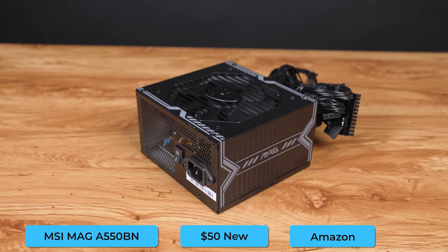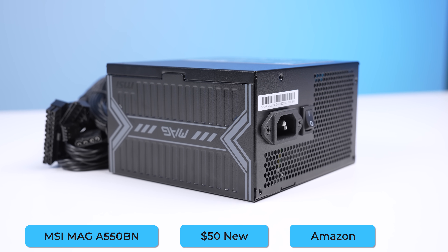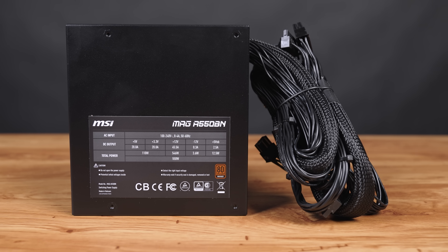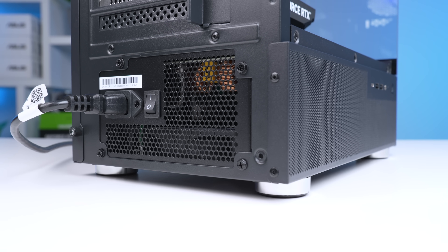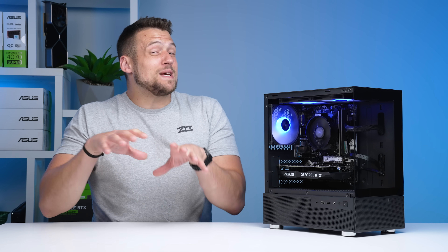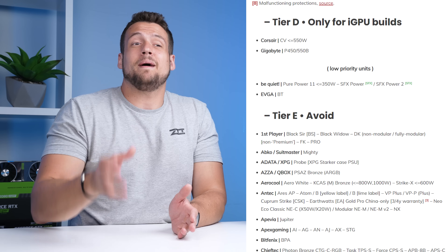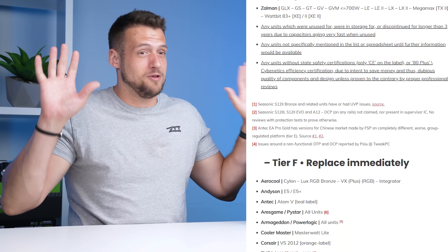Next up is the power supply, and here we're actually not making a sacrifice at all. We're continuing to use the MSI MAG A550BM, which I've been recommending for most of my budget builds this year. For $50, we're getting a Tier C model and it'll power everything we need it to with some room left over. You can go cheaper than this because there are some $30 to $40 new power supplies, but at that point you're in the Tier D, E, or F on the PSU tier list, and I definitely do not recommend doing that.